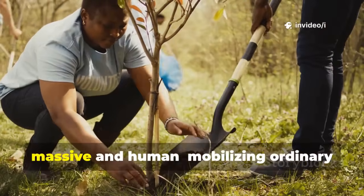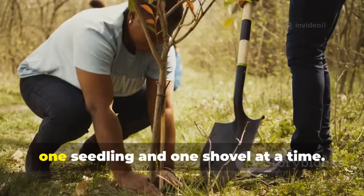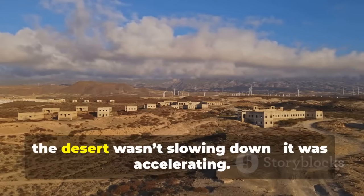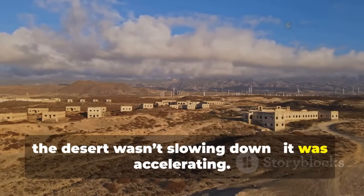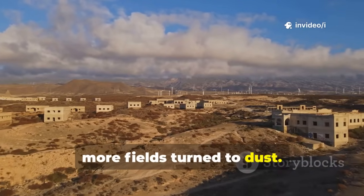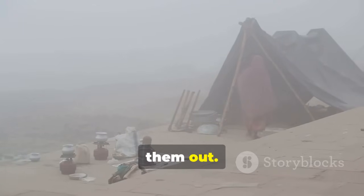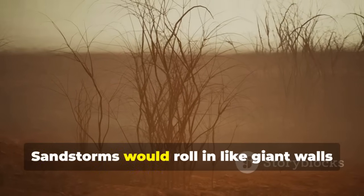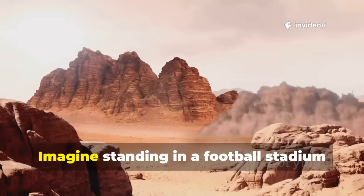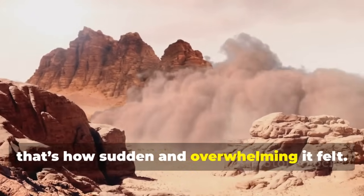China decided to fight back, and that fight began with something both massive and human — mobilizing ordinary people to push back against the desert, one seedling and one shovel at a time. In the 1970s and 80s, the desert wasn't slowing down — it was accelerating. Every year, more villages were lost, more fields turned to dust. Sandstorms would roll in like giant walls of dust, blotting out the sun for hours.